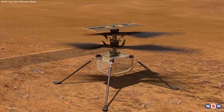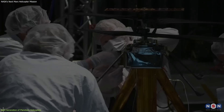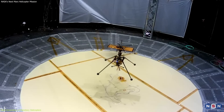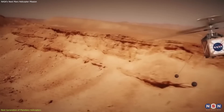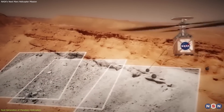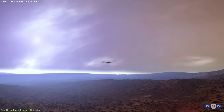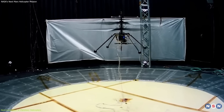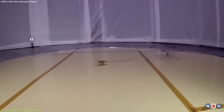Building on the unprecedented success of Ingenuity, NASA is already in the advanced stages of planning its next generation of Martian helicopters. These are equipped with enhanced capabilities to navigate more challenging terrains and perform more complex scientific tasks. These missions are expected to have increased flight durations and greater mobility.